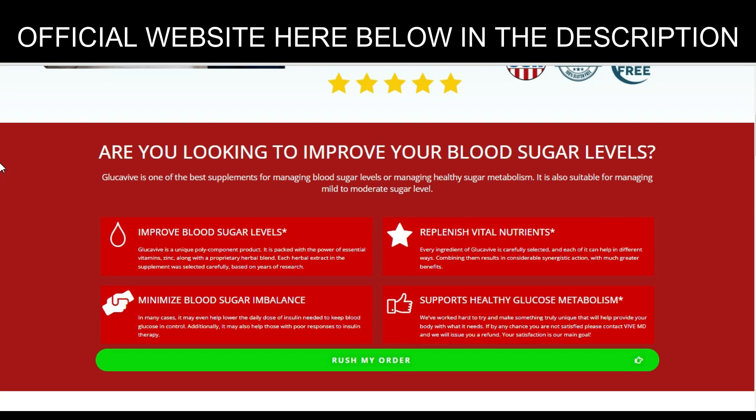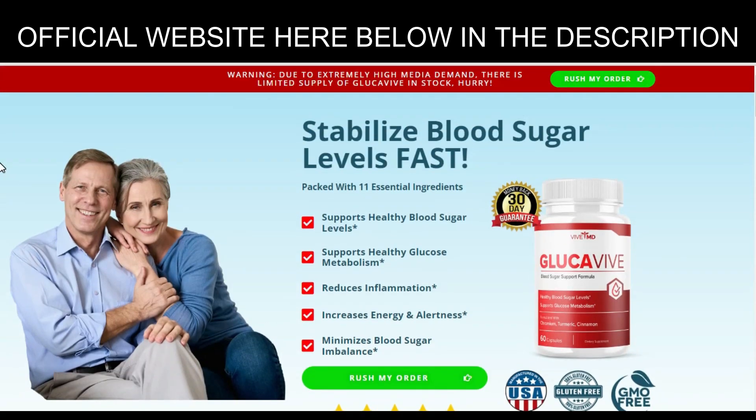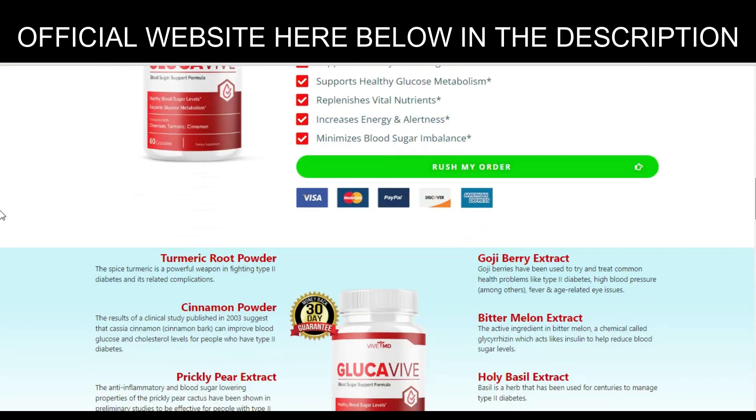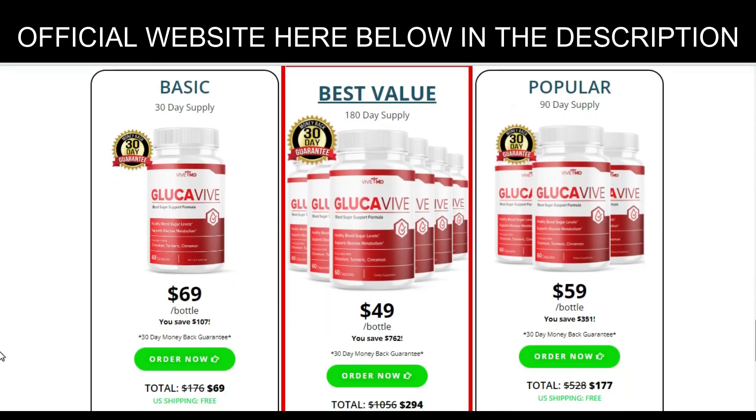Benefits of Glockaviv. According to the makers, Glockaviv helps promote healthy blood sugar levels. It is a supplement designed to help people with blood sugar levels and insulin resistance, and has been scientifically proven to be effective. It contains a proprietary blend of natural ingredients including cinnamon, turmeric, and bitter melon. These ingredients work together to help improve insulin sensitivity and maintain healthy blood sugar levels, helping to manage symptoms associated with diabetes and pre-diabetes.